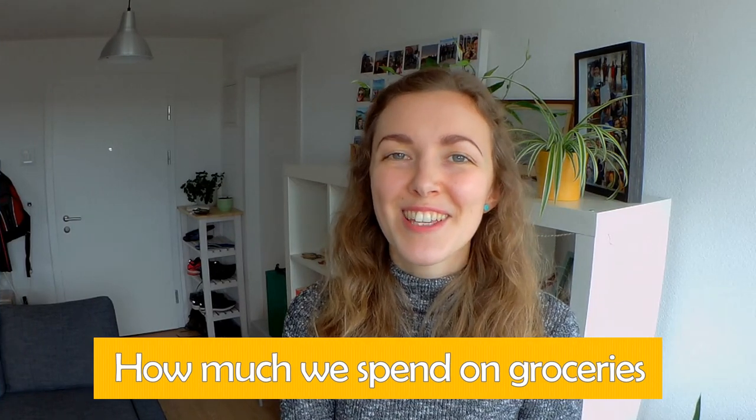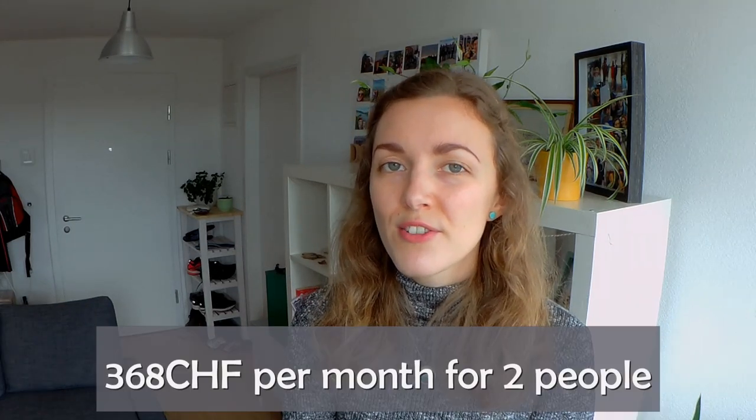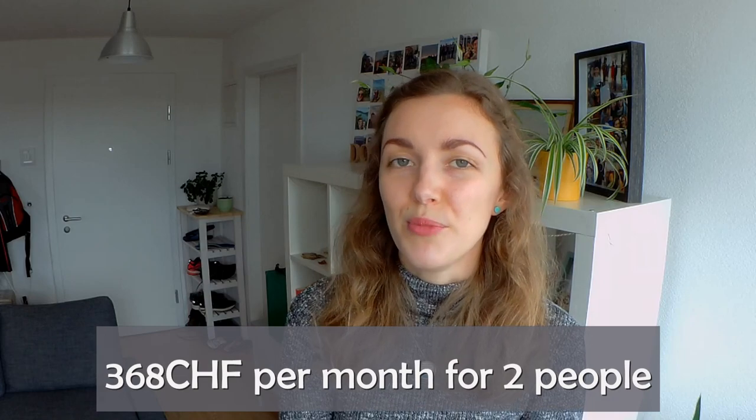So how much do we actually spend on groceries? Based on data from the past six months, I estimated that we spend 86 francs per week for two people, which equates to about 368 francs per month. I think this amount is probably less than I thought it would be once I added all the numbers up. I'd also love to know how much you spend on your groceries and where you shop — let me know in the comments below.